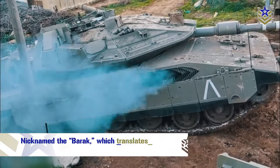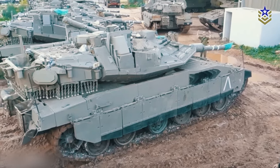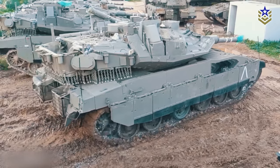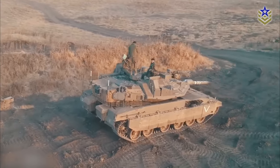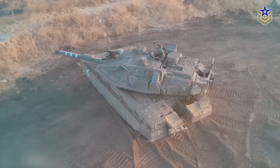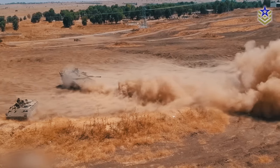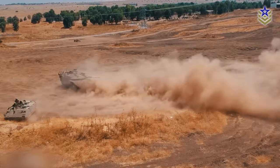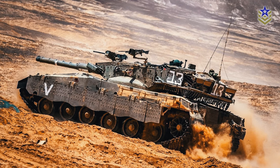Nicknamed the Barak, which translates to Lightning in Hebrew, the next generation of the Merkava main battle tank focuses on technological advancements rather than structural changes. This includes the integration of cutting-edge sensors, small cameras, artificial intelligence, advanced networking, and an active protection system. As a result, it is regarded as an enhanced iteration of the Merkava IV, although its official designation is Merkava Mark V.